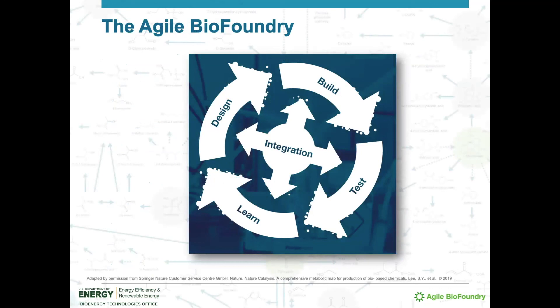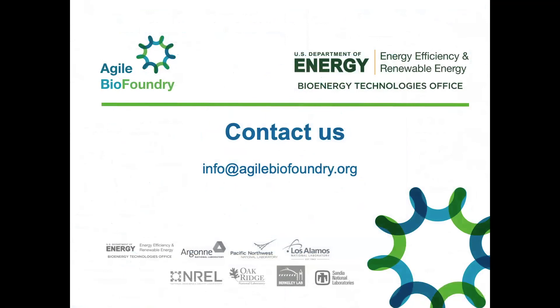Whatever the nature of your project, pathway, or target, the Agile BioFoundry is here as a publicly available resource providing cutting-edge design, DNA synthesis and transformation, testing, and deep learning for the acceleration of the US bioeconomy. To learn more, find us on the web or contact us at info@agilebiofoundry.org.